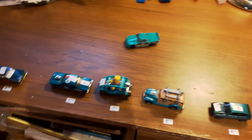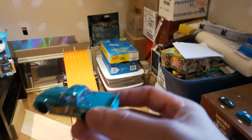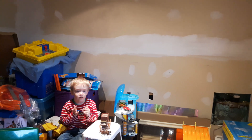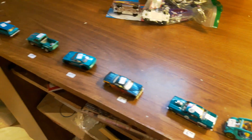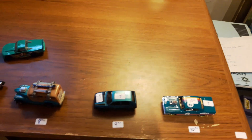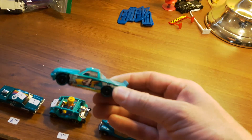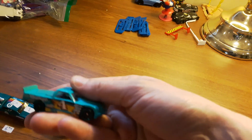Yesterday we raced the blue cars. Today we're going to do teal — or cyan — cars, plus a couple of worthy challengers for a purple challenge. Yesterday's blue race caused quite a shuffle in the top ten blue car rankings.